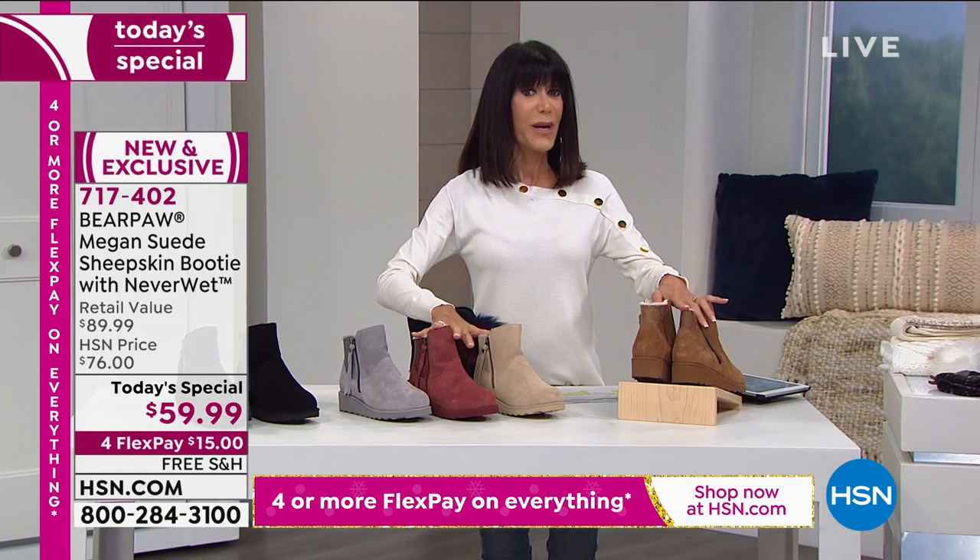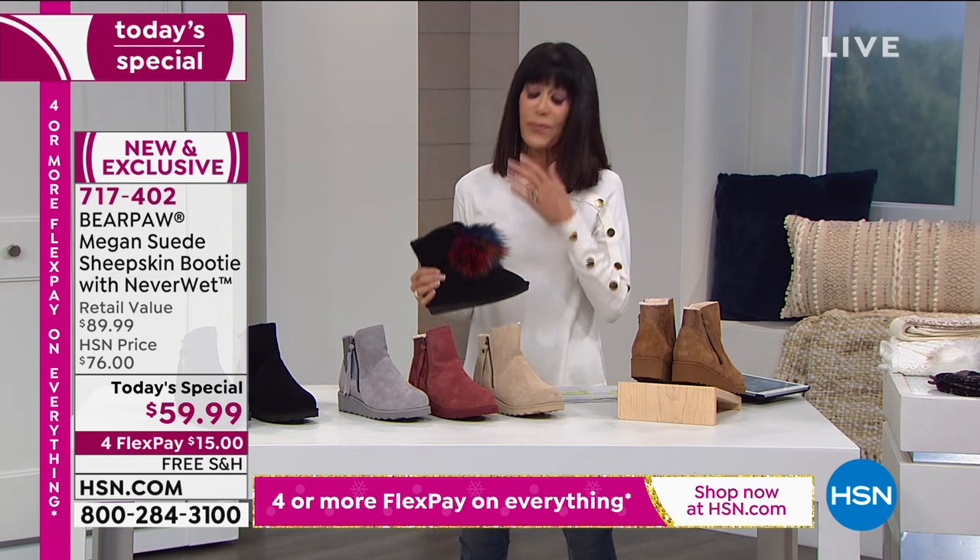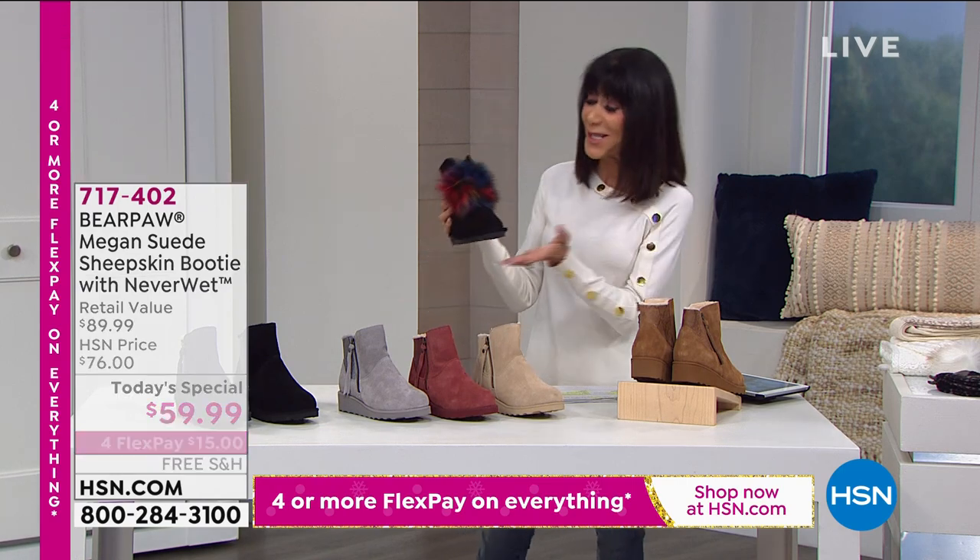And by the way, this is exclusive — you can't even find this out in any of the retail stores. I wanted to show you another boot — I love pom-poms. Don't girls love pom-poms? So this is another one.